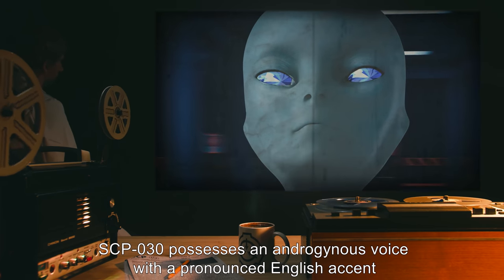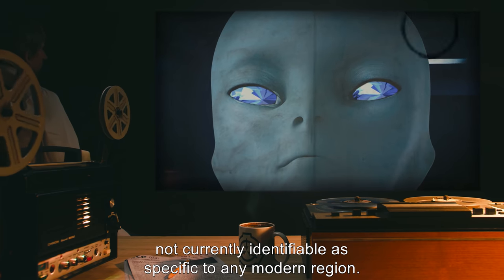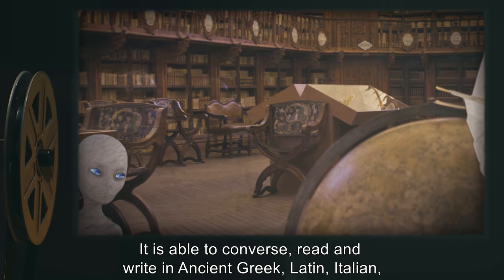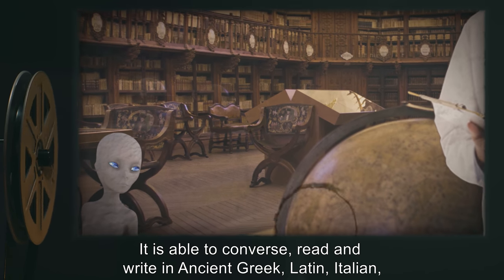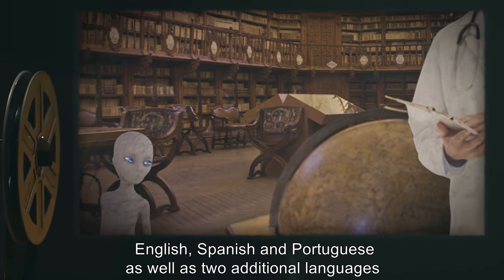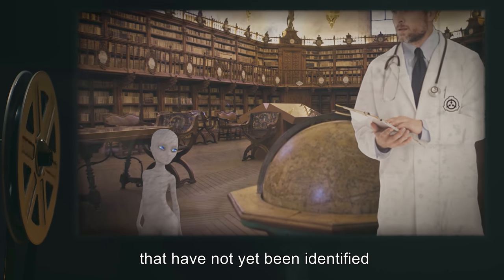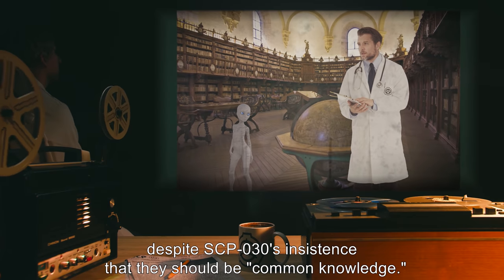SCP-030 possesses an androgynous voice with a pronounced English accent not currently identifiable as specific to any modern region. It is able to converse, read, and write in ancient Greek, Latin, Italian, English, Spanish, and Portuguese, as well as two additional languages that have not yet been identified, despite SCP-030's insistence that they should be common knowledge.